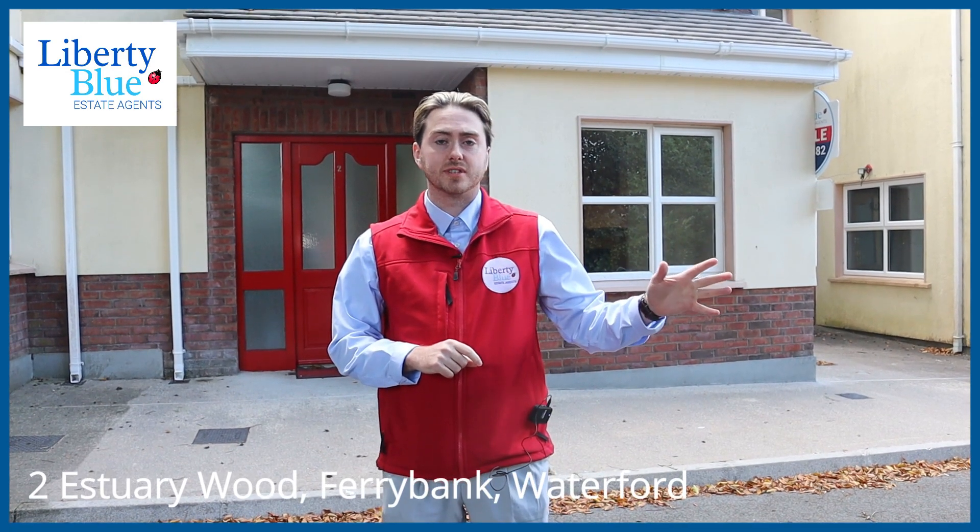Are you looking for a three-bedroom, three-bathroom home situated near a range of schools and shops, with a bus route on your doorstep so you're close to Waterford City? Then come check out 253 Woodbank.